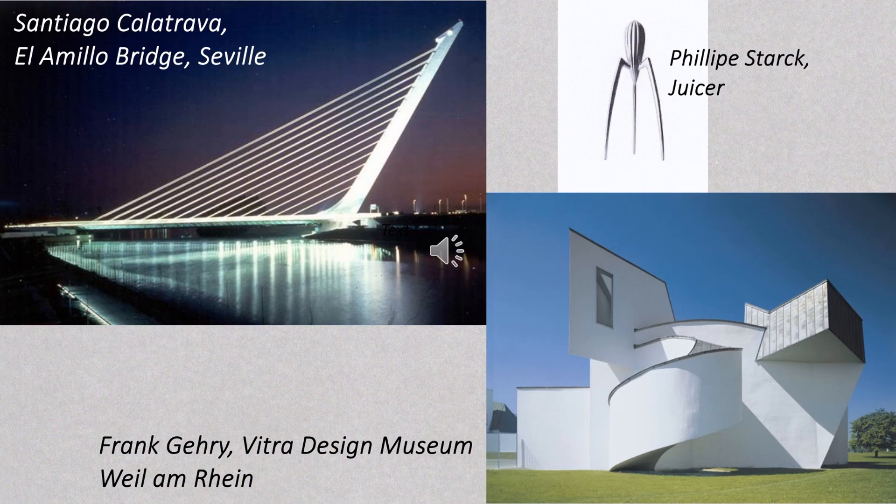At Harrow I was introduced to contemporary architecture and developed a particular interest in the work of Santiago Calatrava — on the left his cable-stayed bridge in Seville — and Frank Gehry, on the right his design museum for the Vitra furniture company at Weil am Rhein. This enabled me to start thinking in more depth about the connections between form and function — function in the sense of utility — and in particular what compromises you can make to utilitarian function in your search for expressive form before the object you're making becomes something else, such as a sculpture, or in Philippe Starck's reported words about his famous juicer, something to start conversations.